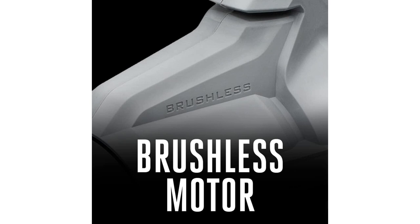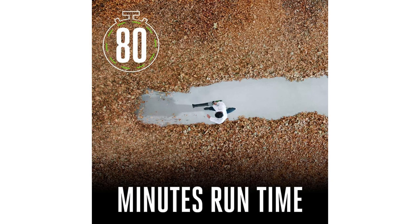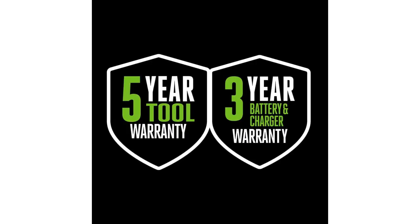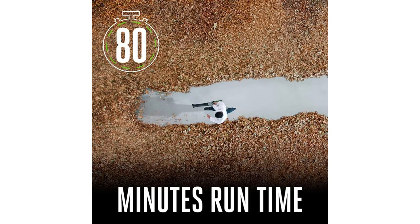Its ergonomic design ensures balance and comfort during use. Thanks to its high-efficiency brushless motor, expect long-lasting performance and superior power. This special offer won't last forever. Hurry and grab yours today — it's the perfect time to upgrade your gardening game.